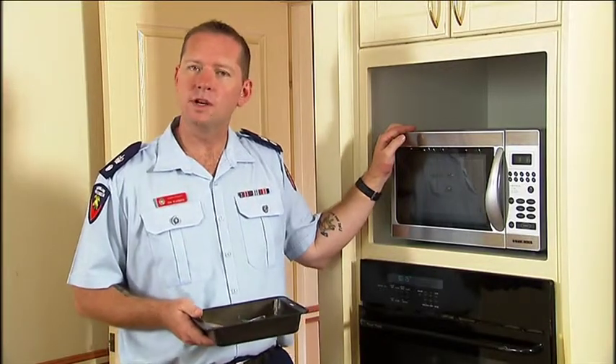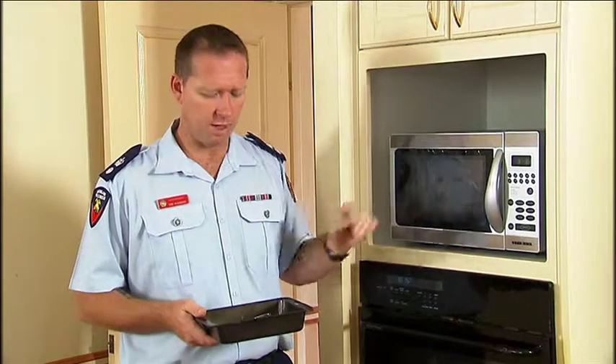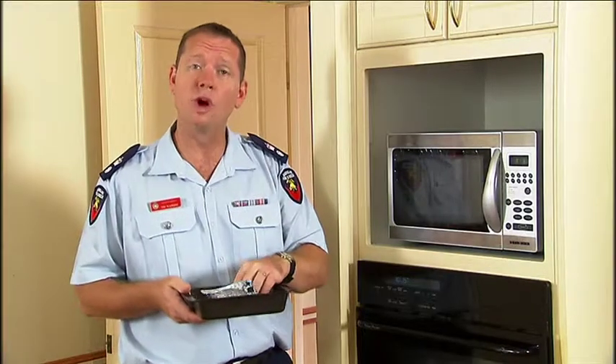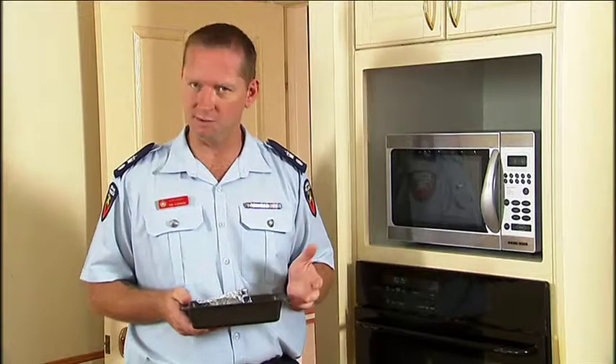Microwaves are safe but they're still the appliance most likely to cause a fire in the kitchen. Don't place metal items such as aluminium foil, steel or aluminium containers, cutlery, or wire ties in there. If you need to, use a paper towel or plastic film instead.